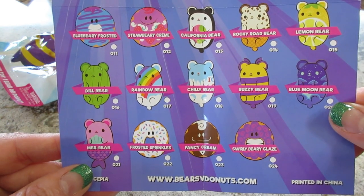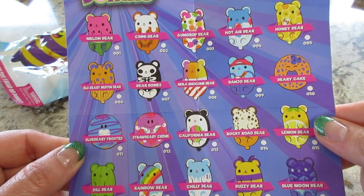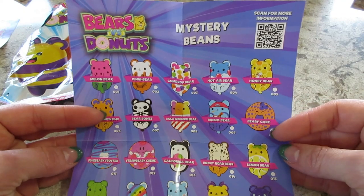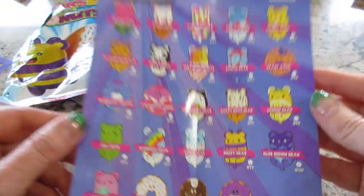Those are super cute. There's a mermaid bear — I'm not sure which one's my favorite; honestly they're all pretty cute. My favorite's the mermaid bear. I think my favorite donut is maybe this one, and I love watermelon so I kind of like that one the best. But there are several to collect at Five Below — let me know which one is your favorite in the comments below. They're really cute.